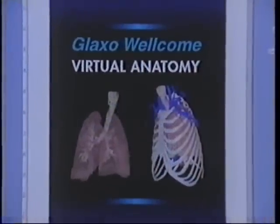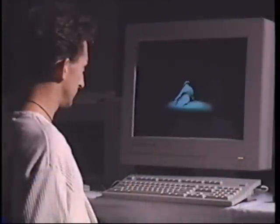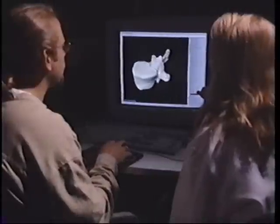We have the team. We can do it now. We can take an actual human body, put it into the computer in 3D. We can go into print, CD-ROM, CDI, laptop, videotape, virtual reality. Any technology platform — we now have a three-dimensional human body which we can use to communicate this extremely complex information.